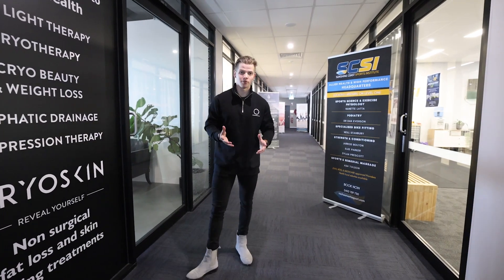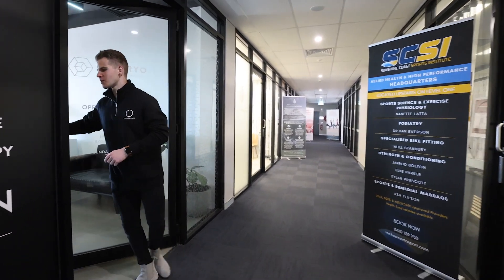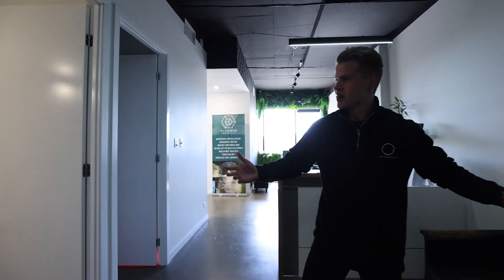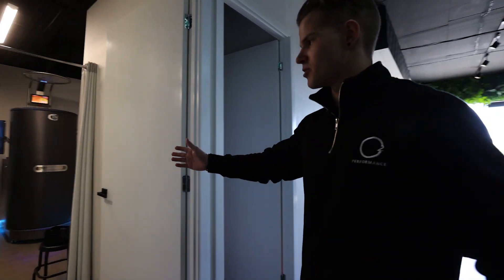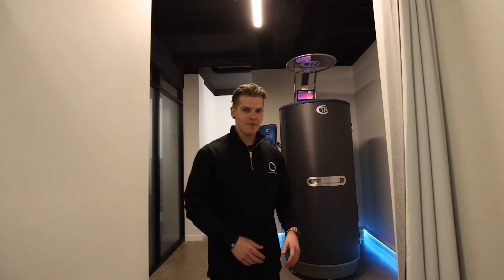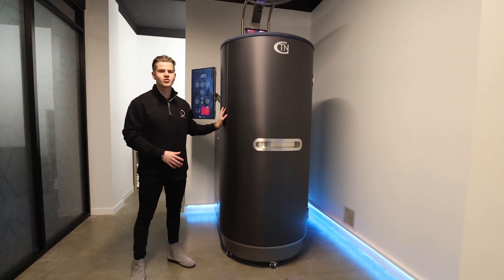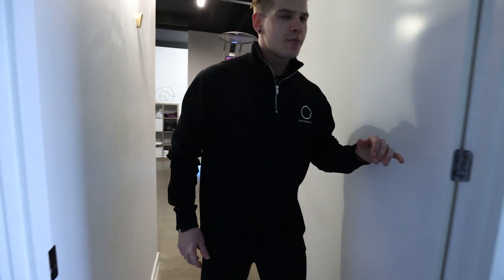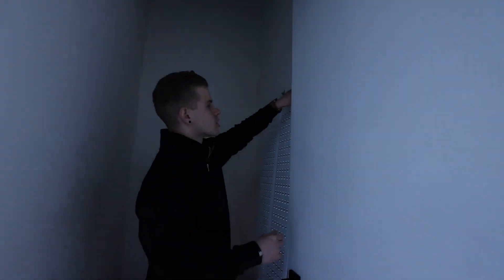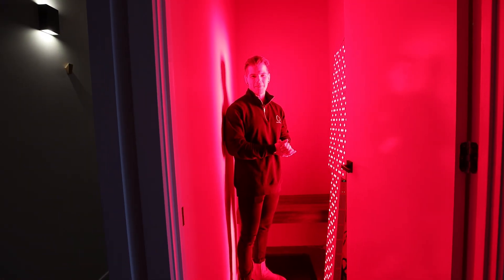The third business focusing on recovery in the sports hub is Flow Cryo. This place focuses on ice treatment and ice freezing. It features cryo chambers — this is a full body chamber where you spend three minutes and it goes down to minus 135 degrees. Coming through to the red light therapy room, as you turn on these lights, it's very bright red light therapy.